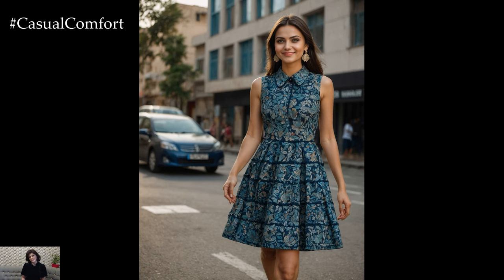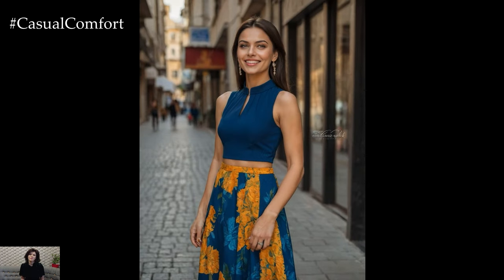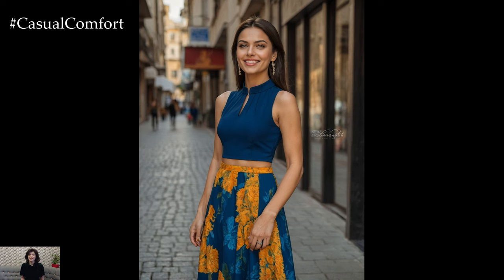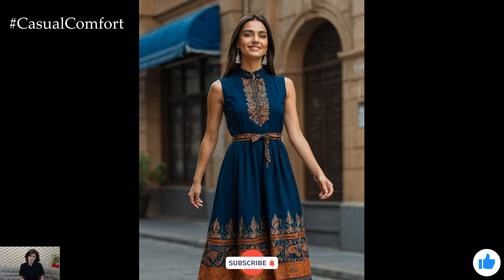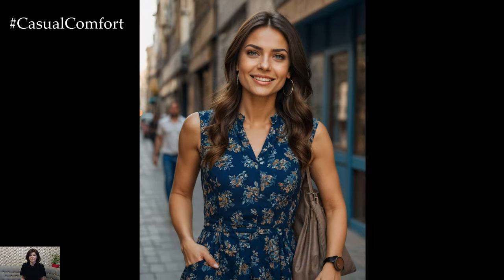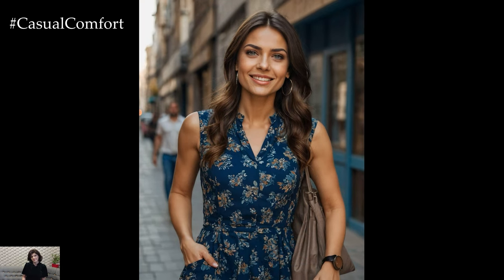Whether you're dressing it up for formal meetings or down for a casual day at work, this dress offers endless styling possibilities. If you've enjoyed this video, be sure to give it a thumbs up, subscribe to our channel for more fashion tips, and leave a comment below with your thoughts on this summer office staple. Thanks for watching and stay stylish!